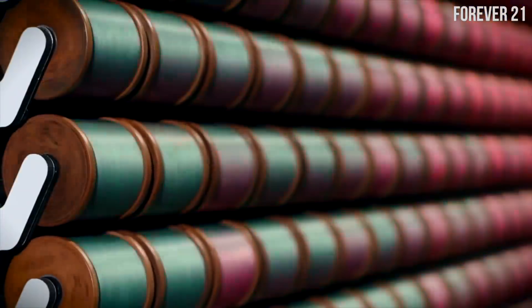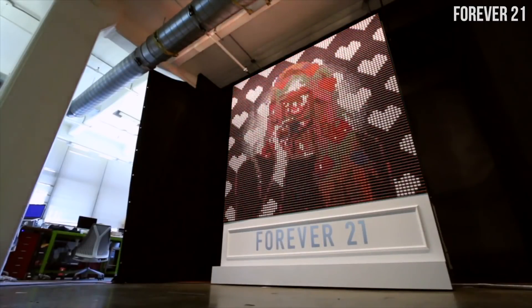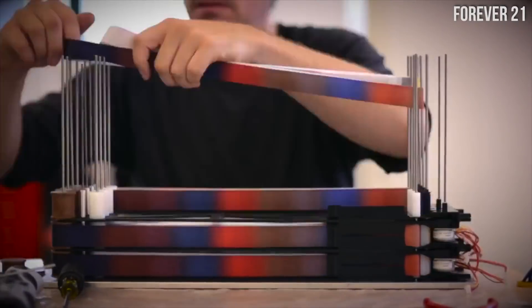Don't let the discs have all the fun. Forever 21 created this thread display that, just like the discs, it's not digital, it's not a projection — it's colored threads that played Instagram pictures.